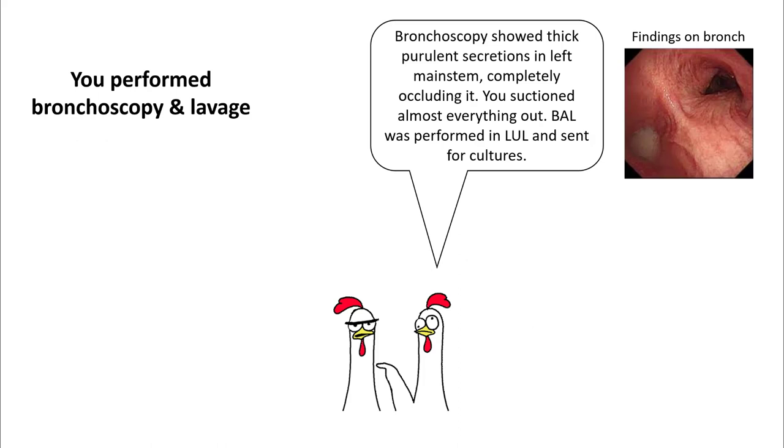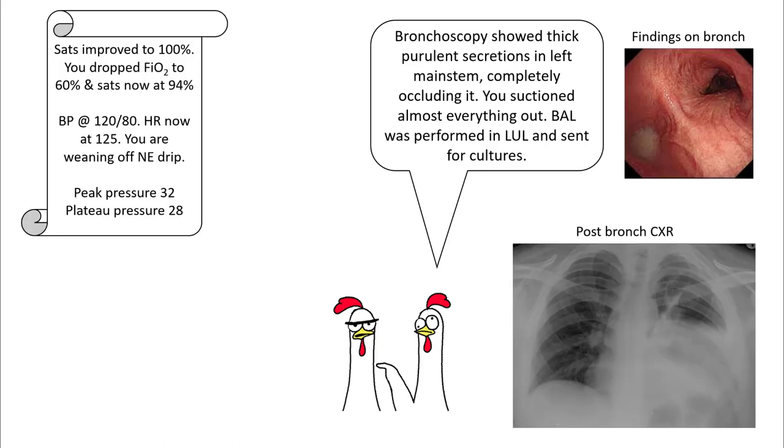You perform bronchoscopy and lavage. Bronchoscopy showed a thick mucus plug on the left main stem completely occluding it. You suctioned almost everything out and BAL was performed and sent for cultures. Your post-procedure chest x-ray has improved.